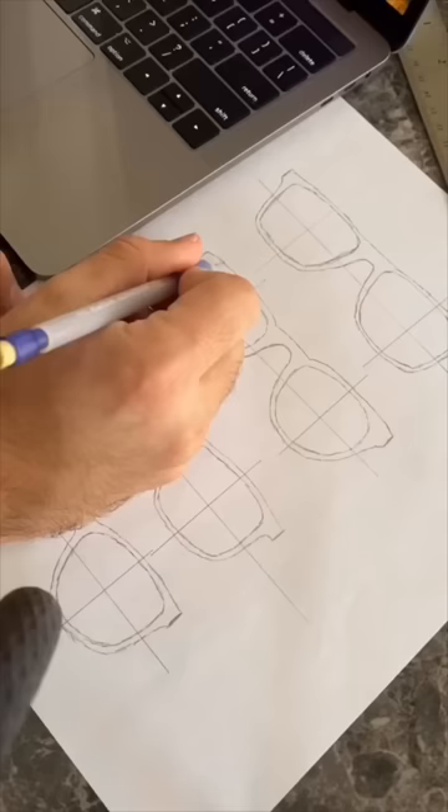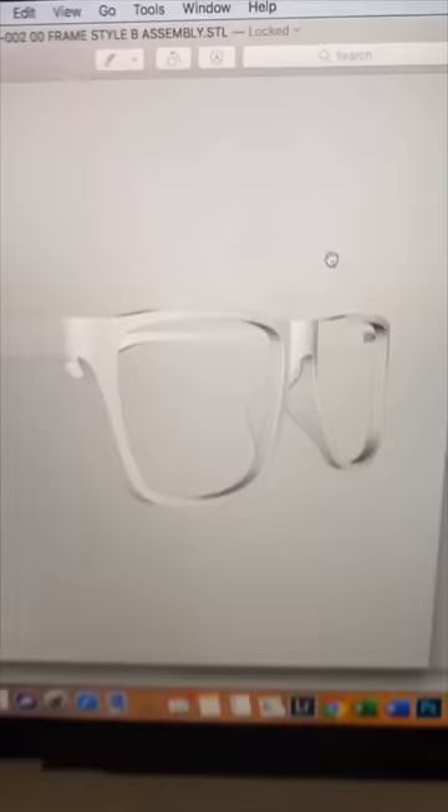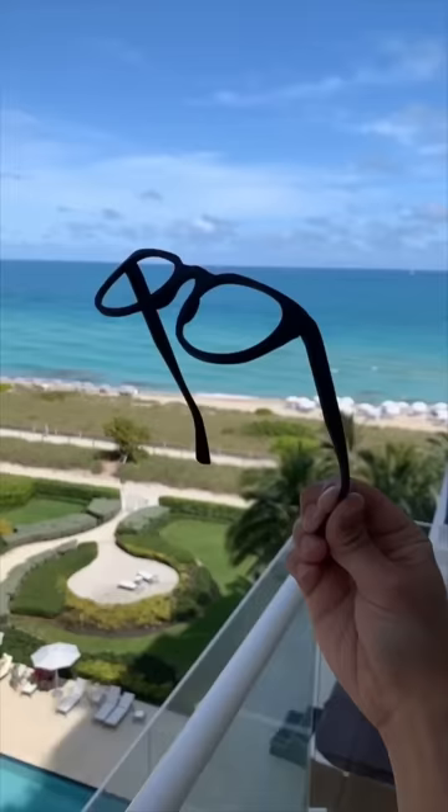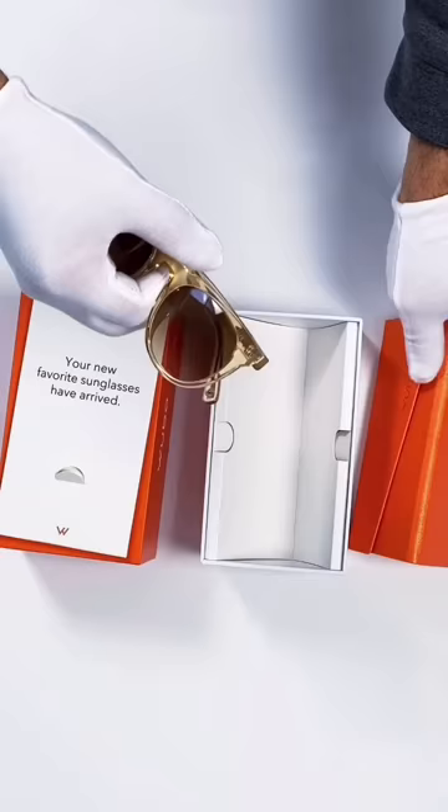When we first launched Wubo a couple years ago, we had no idea how to manufacture eyewear, and we wasted a ton of time creating that initial frame design. We started with rough drawings, then those got sent off to a 3D CAD designer, then those 3D files got sent off to be 3D printed, and then our factory had to create several samples before the production order. It took us almost a year to finalize that one design.